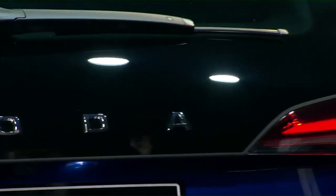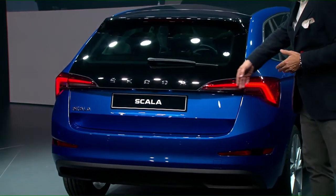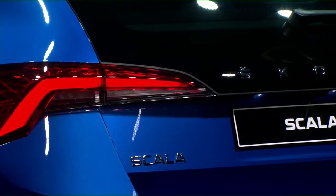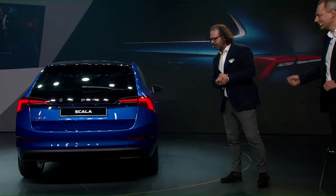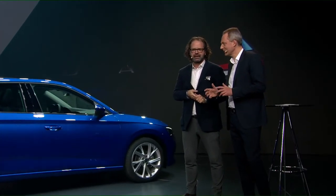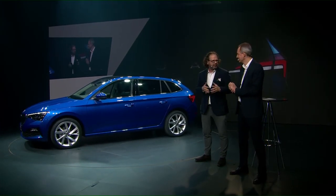We have a black roof that continues into the rear glass all the way down, giving a nice connection with a razor-sharp crystalline line. And this is the perfect place to write 'Skoda,' which we are going to do on all new cars coming in the future. I can promise that we will see a lot more beautiful cars from Skoda — and I have already seen them, of course.